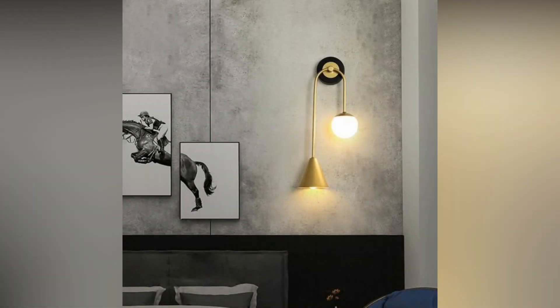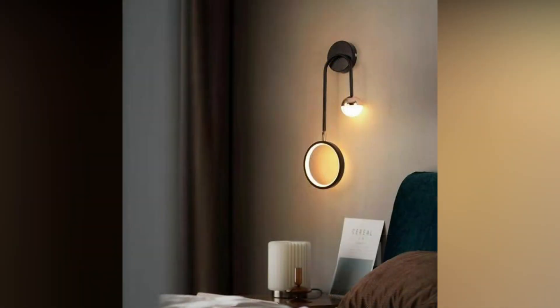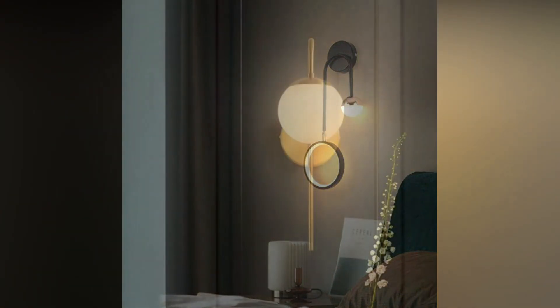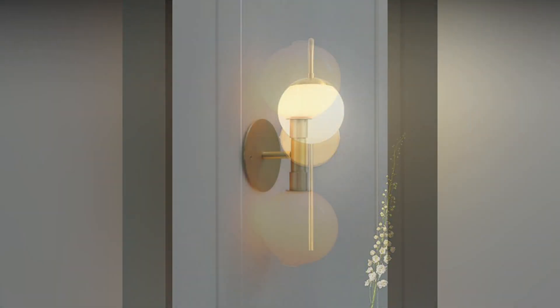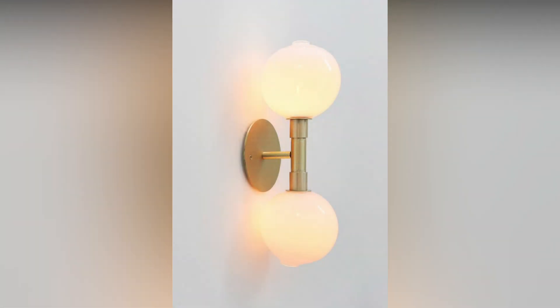In the realm of interior design, the importance of lighting cannot be overstated. Among the various elements, wall lighting stands out as a versatile and transformative feature. Beyond providing ambient illumination, well-chosen living room wall lights contribute significantly to the overall aesthetic of a space.